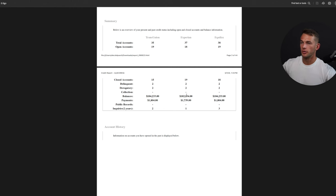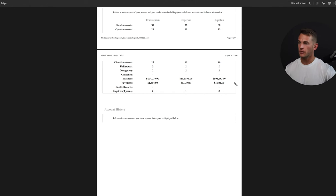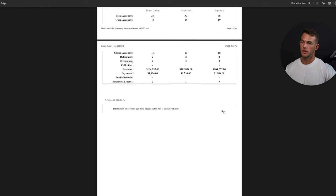We want delinquent, derogatory, and collections to all be zero — a dash on every one. Balances and payments will involve your DTI ratios, which lenders use to see how much debt you're paying every single month. Public records will show if you have bankruptcies on your report. Then we have inquiries, which we'll talk about shortly — you generally want to stay below three.